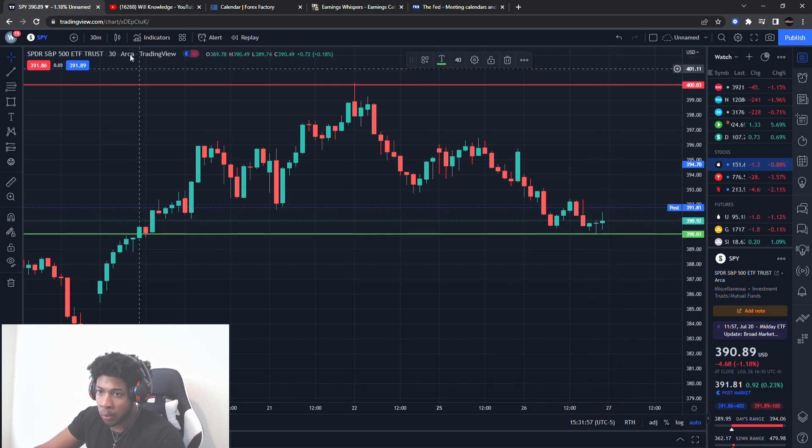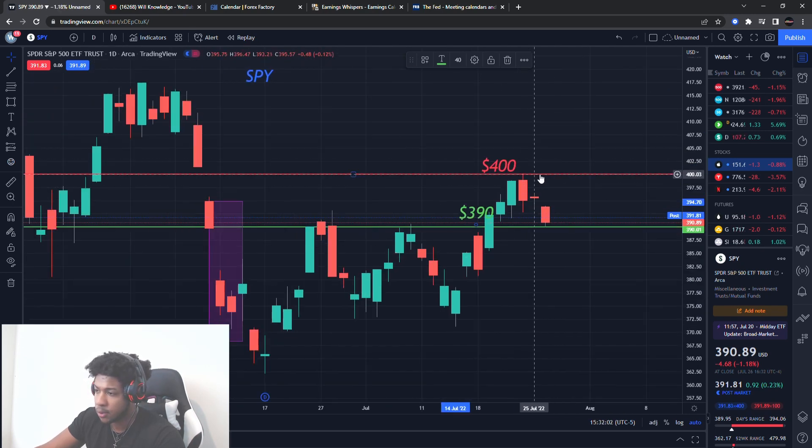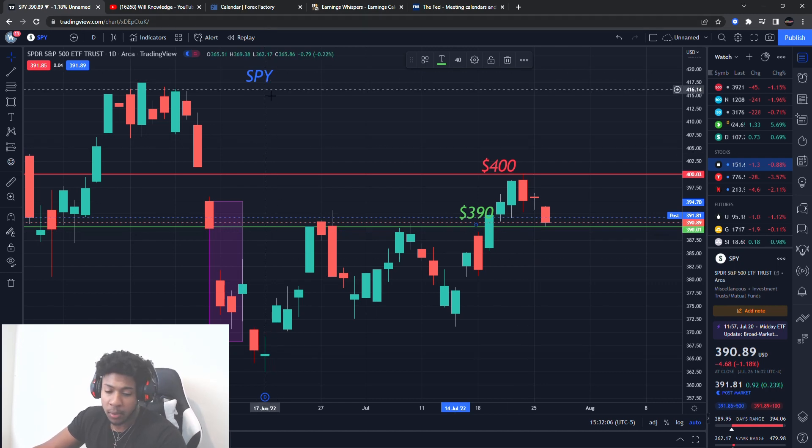Will the SPY come lower? We don't know, but I will give you guys a couple of new levels to look out for, because this resistance level is going to change and that buying level is going to change. Let's go ahead and get into what can really be moving the markets tomorrow.